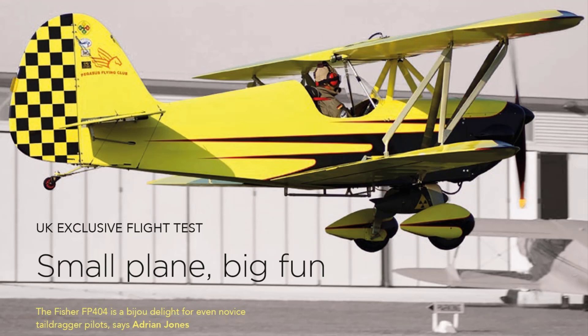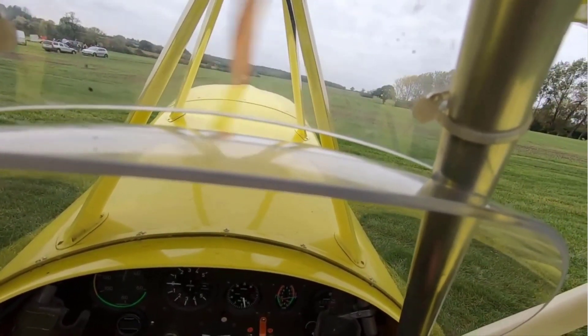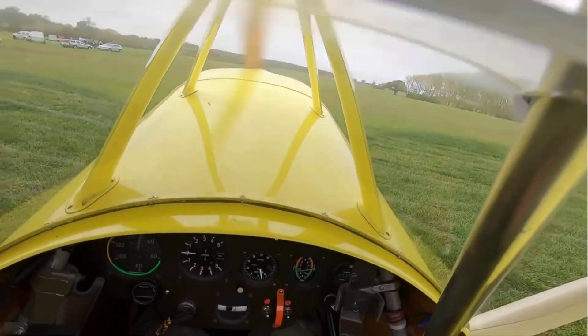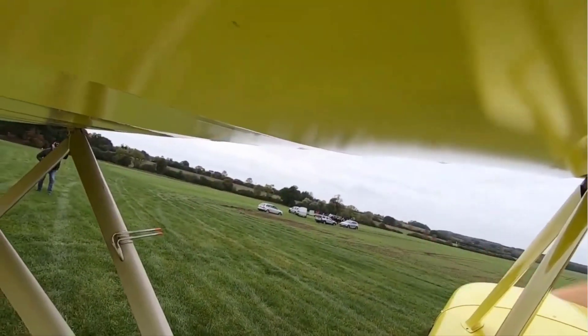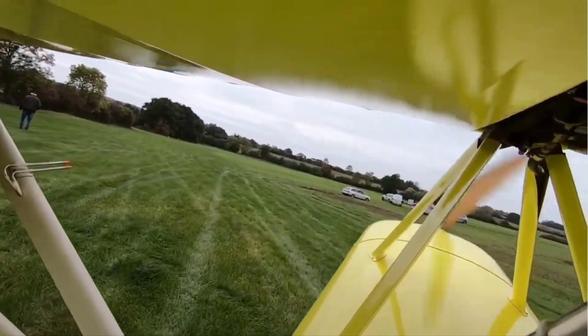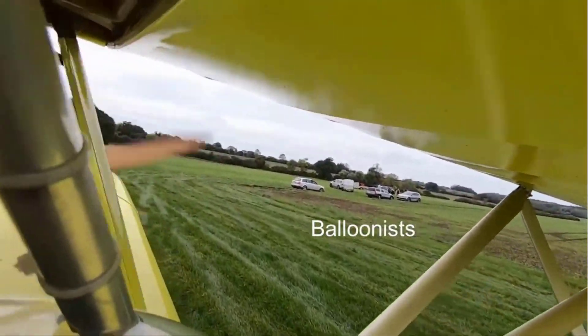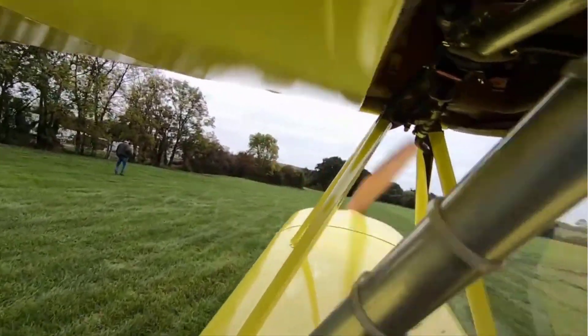Well, that was baptism by fire — not the flying, you understand, that was easy peasy. I mean taxiing out from the hangar onto the airfield with David Balbert, the owner, leading the way in front of a whirling propeller. He had a totally unjustified belief in my rudimentary tail dragger skills. Still, it wasn't too demanding even for someone who doesn't do a lot of tail dragger flying.